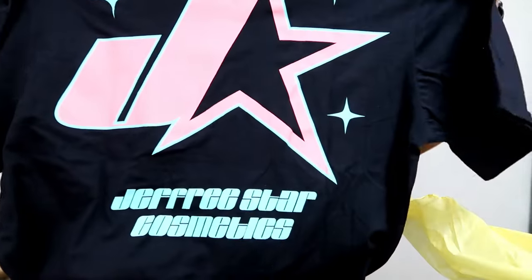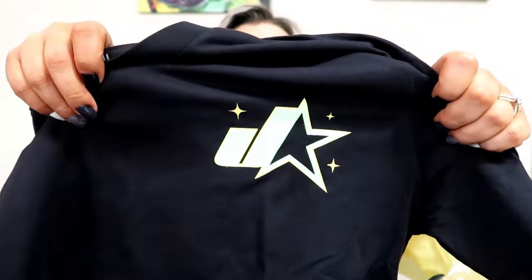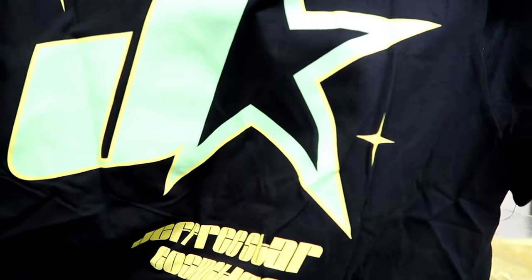I did not show you guys — I did purchase one item outside of the boxes. It was this t-shirt that has the new logo for Jeffree Star Cosmetics, and this was the back of the shirt. The deluxe box also came with a clothing item — here's a black shirt with the new logo as well, but this one's in green, which you could not buy. You could only buy the coral one.